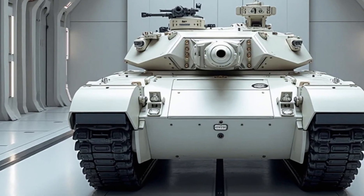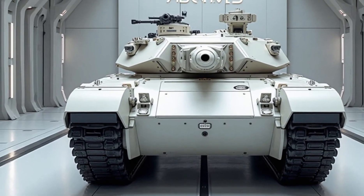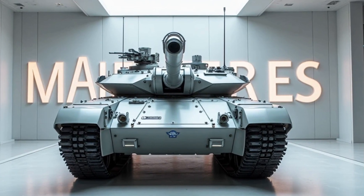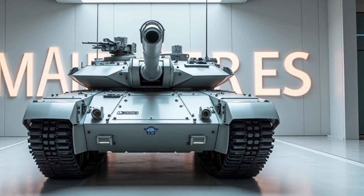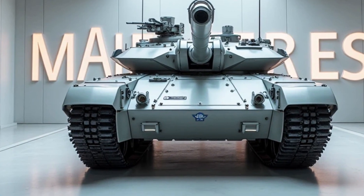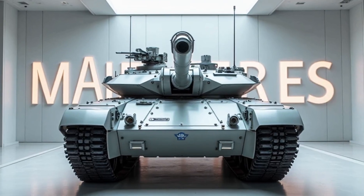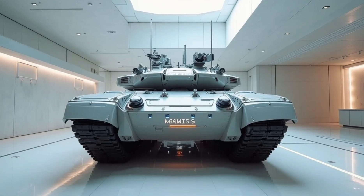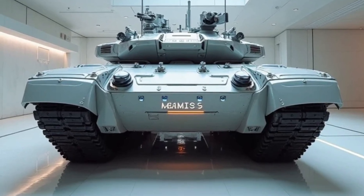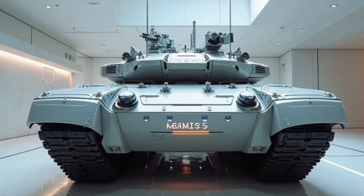A significant focus has been placed on crew survivability and ergonomics. The interior of the M1E3 Abrams features advanced shock absorption systems to protect personnel from the effects of blasts and rough terrain. Climate control systems have been optimized for extreme environments, while modernized seating arrangements reduce fatigue during prolonged missions. Advanced training simulators, integrated into the tank's systems, allow crews to practice complex scenarios, enhancing their preparedness for combat.